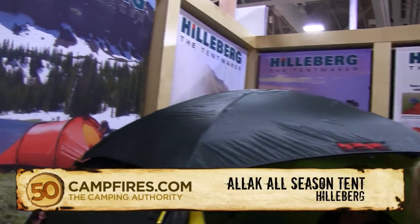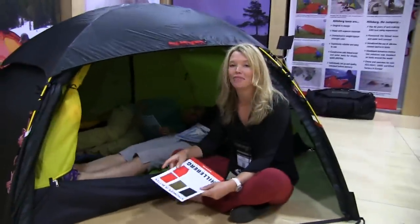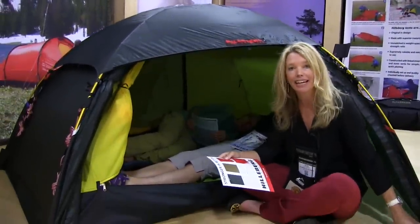It is one of our all-season tents in our Red Label line. It is two people, two entrances, two vestibules, and it's completely free-standing, including the vestibules, which is pretty unique because usually you have to peg out the vestibules.